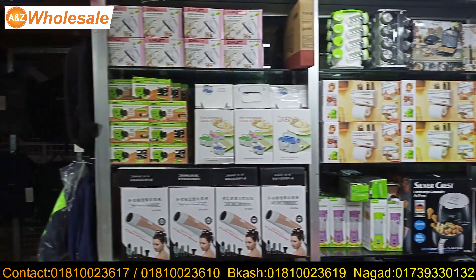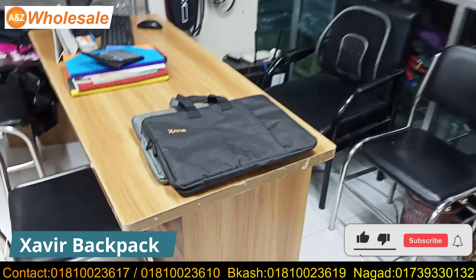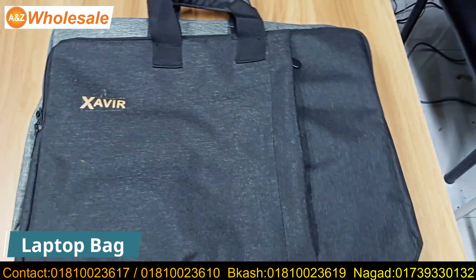We have a backpack bag. This is our home production bag. This is our documentary bag. And we have a laptop bag. This is our business.